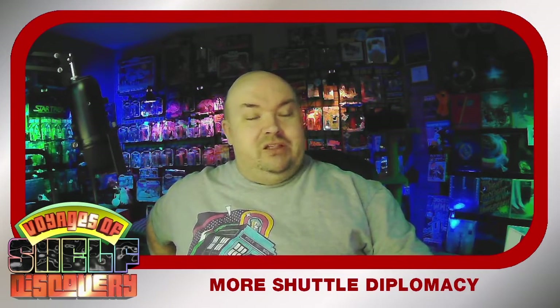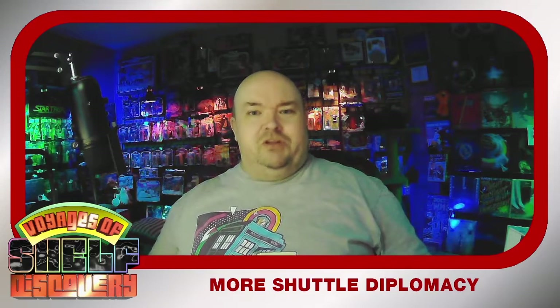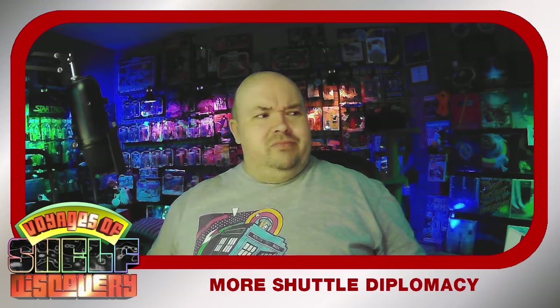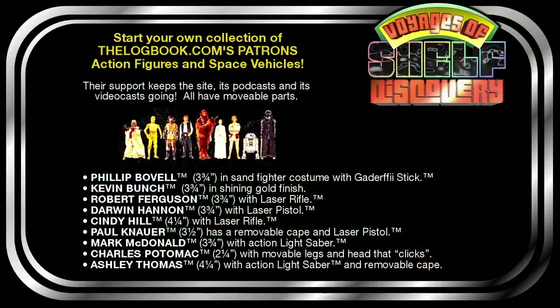Thanks for watching, as always. Thanks to the Logbook's Patreon supporters, and thanks to everyone who retweets this stuff, spreads it around, and shows it off to their friends. It's a pretty modest little operation here, and I just like sharing my enthusiasm for these things with other people of a like mind. Thank you.